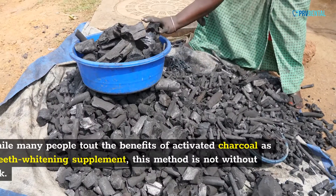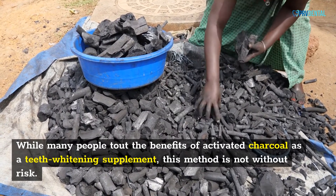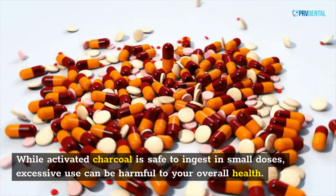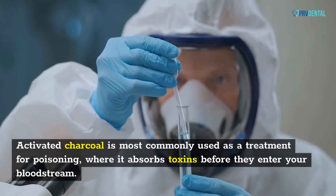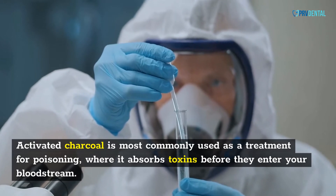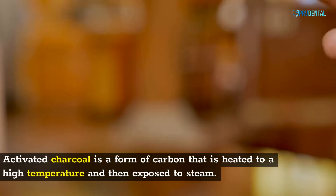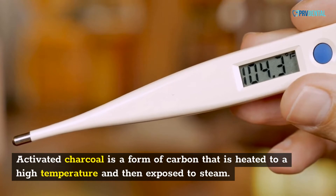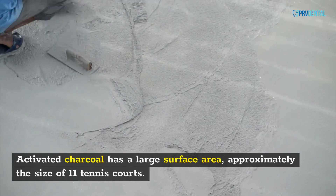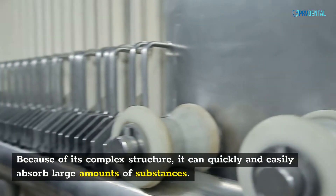Charcoal. While many people tout the benefits of activated charcoal as a teeth whitening supplement, this method is not without risk. While activated charcoal is safe to ingest in small doses, excessive use can be harmful to your overall health. Activated charcoal is most commonly used as a treatment for poisoning, where it absorbs toxins before they enter your bloodstream, and is included on the World Health Organization's list of essential medicines. It is a form of carbon that is heated to a high temperature and exposed to steam, with a surface area approximately the size of 11 tennis courts, allowing it to quickly absorb large amounts of substances.